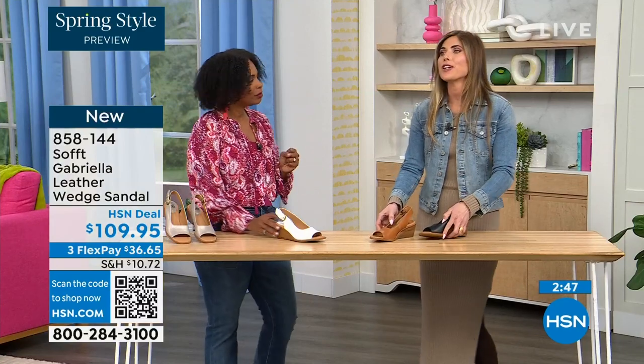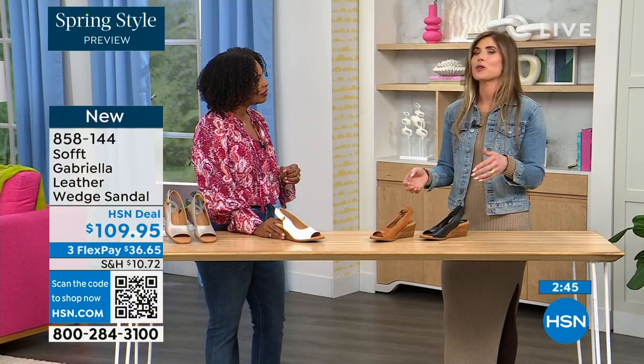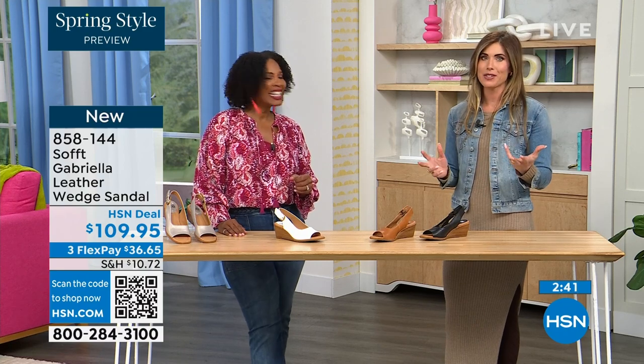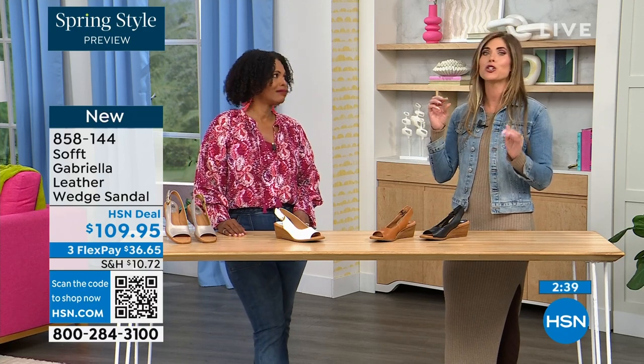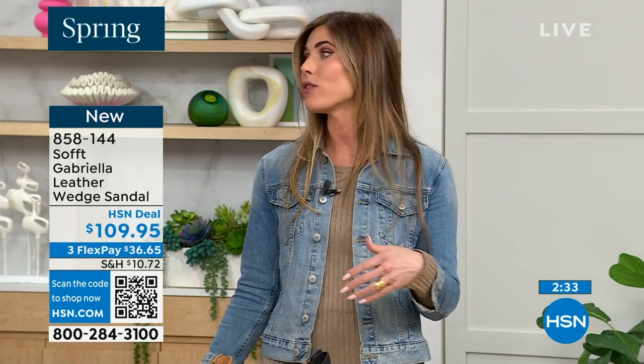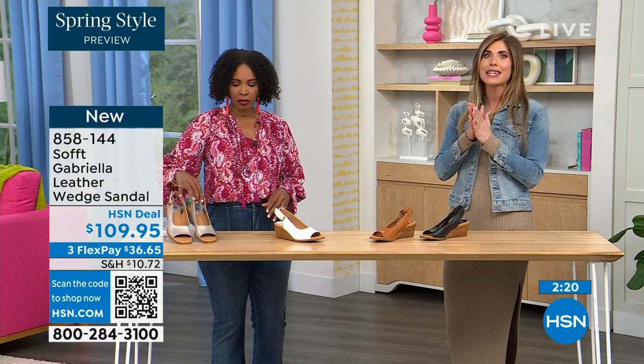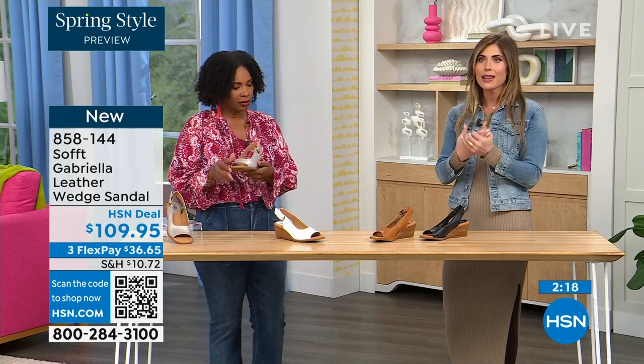I end up wearing the same two to three pairs of shoes even though I have so many others. It always comes down to: is it easy to get in and out of, is it comfortable, and does it go with everything? With Soft, it really is an investment — it's quality leather, quality suede. So it's not one of those shoes where you're taking a chance on quality.